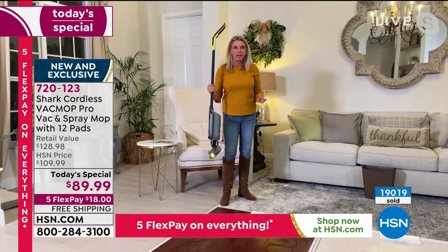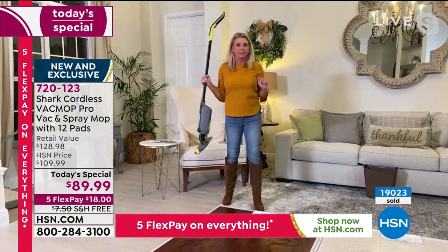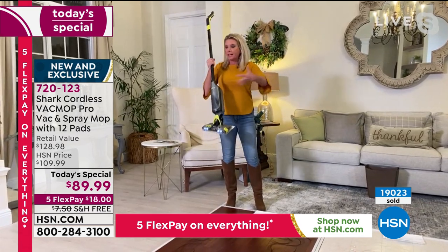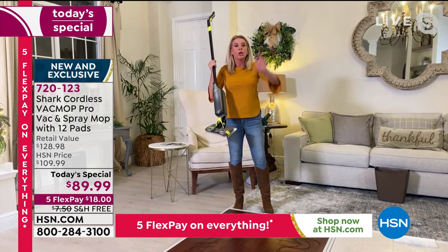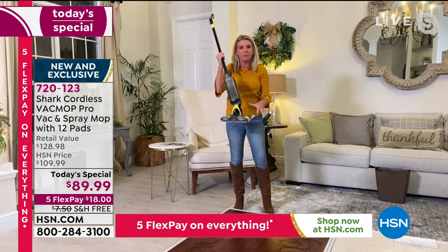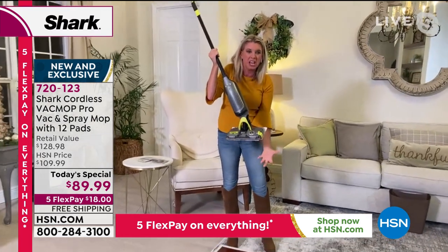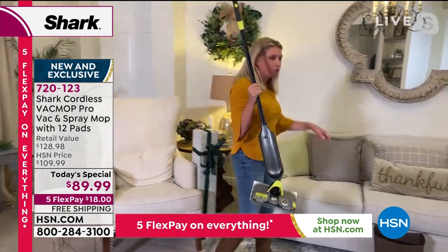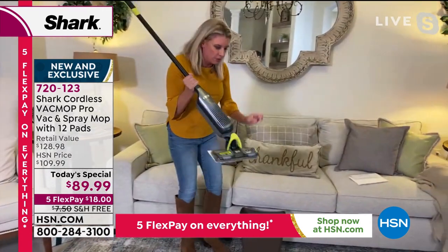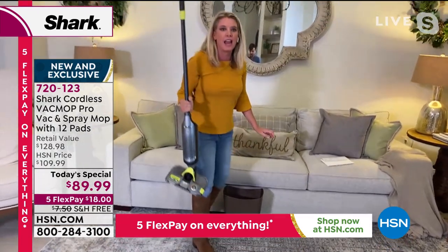I never have to touch this. Out in the marketplace there are other things with disposable pads — you have to take those pads out of a box, place them on, and when you want to replace them, you have to touch the yucky hot mess and then throw it away. Well, with the press of a button — boom — I drop it and it goes away.